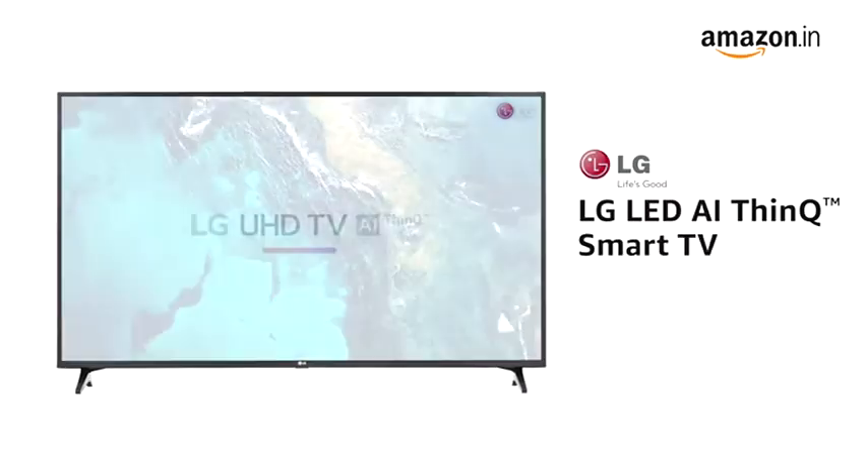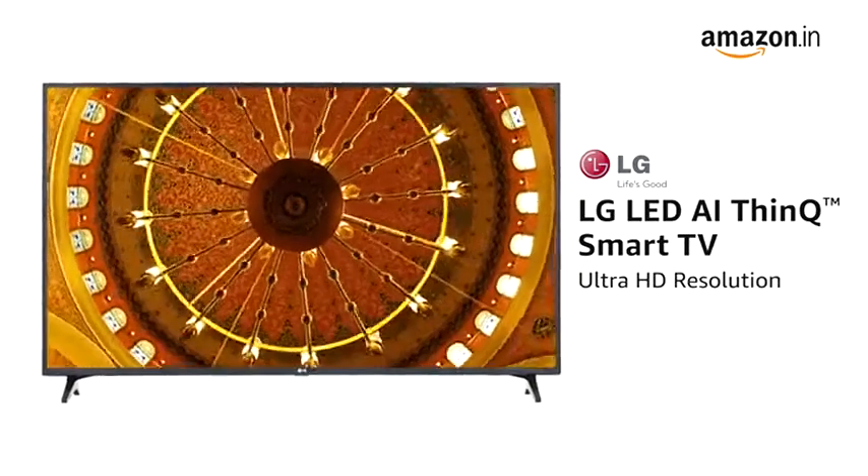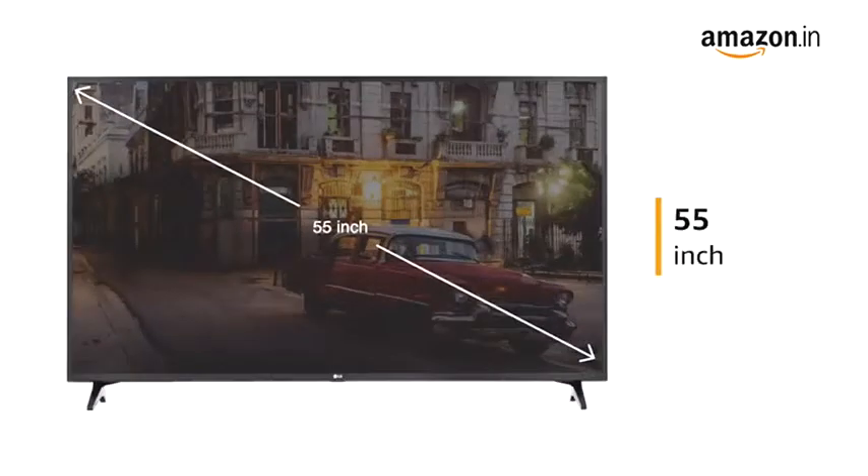This AI ThinQ Smart LED TV from LG with Ultra HD resolution comes in two sizes: 43 inch and 55 inch.